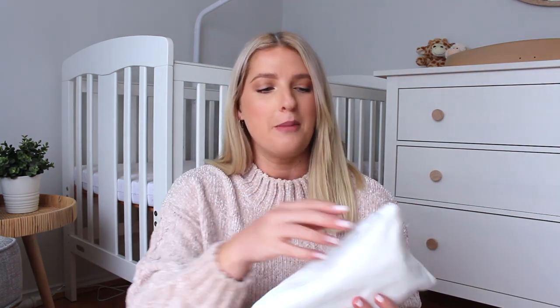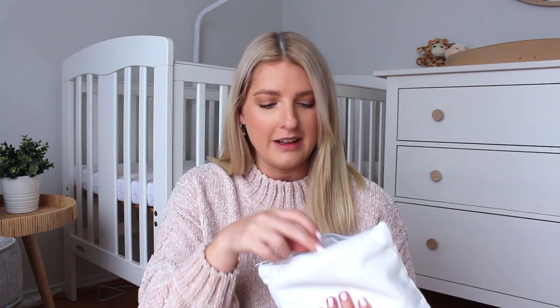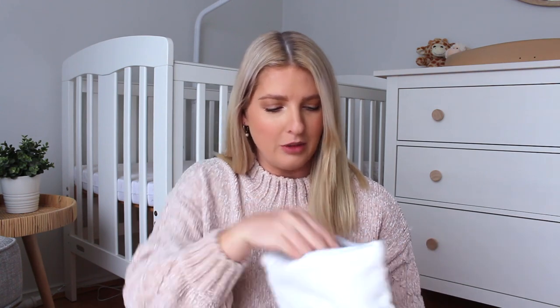In this little bag I actually hired a TENS machine. I ended up hiring one because I heard so many amazing things about it. I tested it last night and it's pretty cool — obviously I'm not in labour right now so I don't know how much it's going to help, but I think it would at least take your mind off it in the early phases. I'm excited to give it a go.